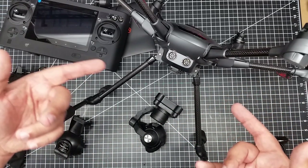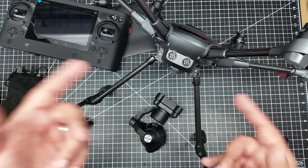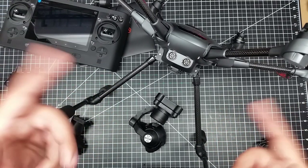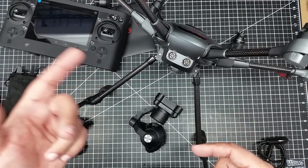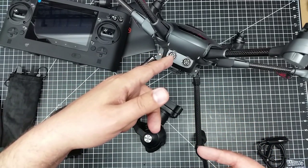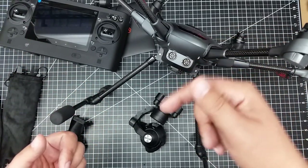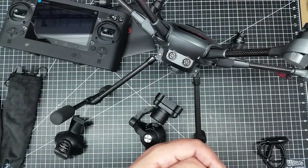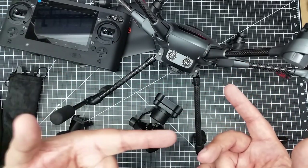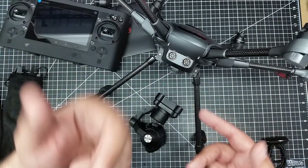This is why I bought the Yuneec Typhoon H — I think I've rambled enough. I'm really looking forward to getting this thing up in the air and testing it out, so look for videos very soon. If you've got a Typhoon H, give it a thumbs up and hit me up in the comments with your thoughts or tips. Hit that subscribe button, especially if you like the Typhoon H, because you're going to see more of it coming. We'll see you in the next video — cheers.